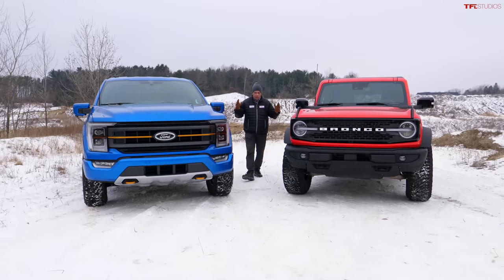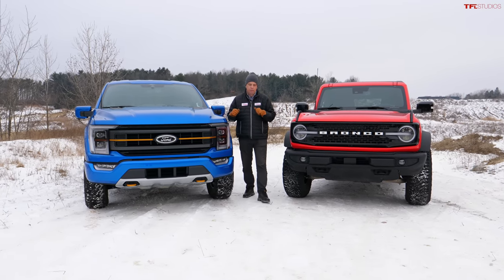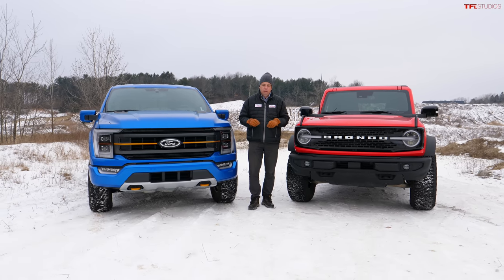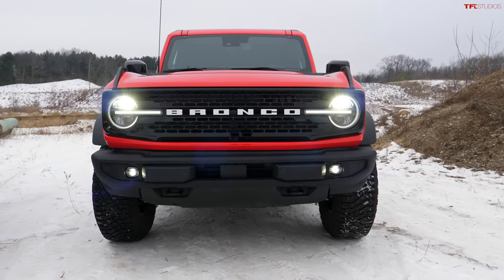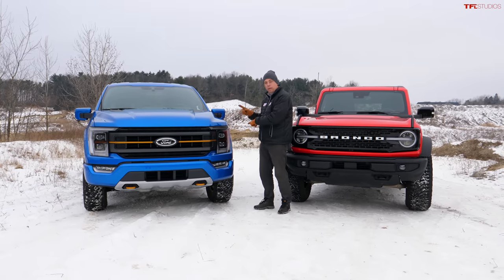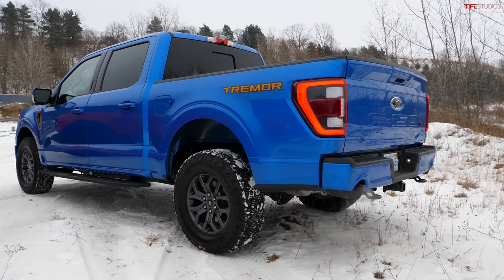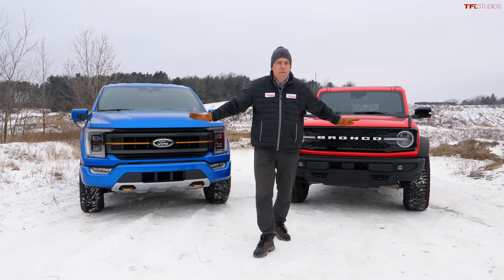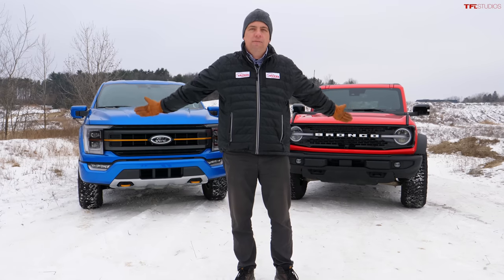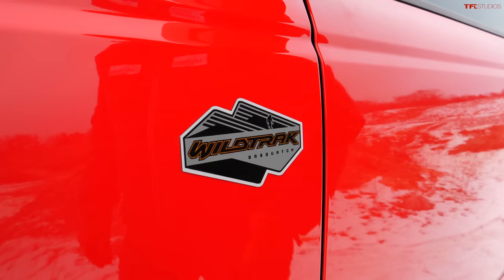Let's say you have a brand new off-road vehicle budget of around $60,000. For 60K you can buy this — a brand new Ford Bronco Wildtrak Sasquatch package — or you can get a Ford F-150 Tremor. In this video I want to show you the coolest features on both of these so you can decide for yourself which offroader is best for you.